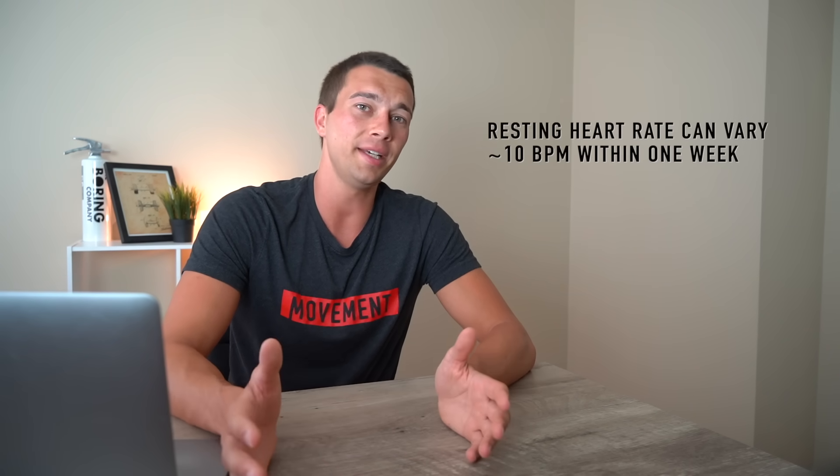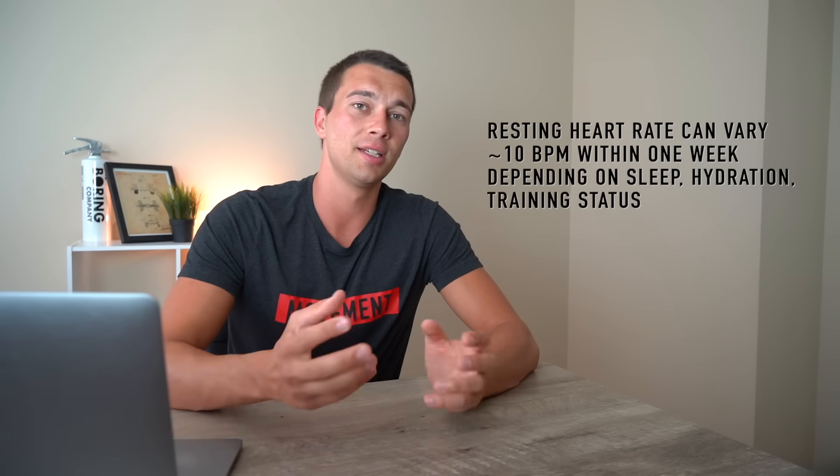Importantly, don't check your resting heart rate just once — it can change up to 10 beats per minute within one week depending on sleep, hydration, and training status. For example, after a run this morning, my resting heart rate will be elevated until I return to a baseline metabolic rate. Take a measurement a few hours after your workout, ideally in the morning with good hydration. As you become dehydrated, your body has to pump more blood to deliver the same amount of oxygen, so hydration matters when checking your resting heart rate.